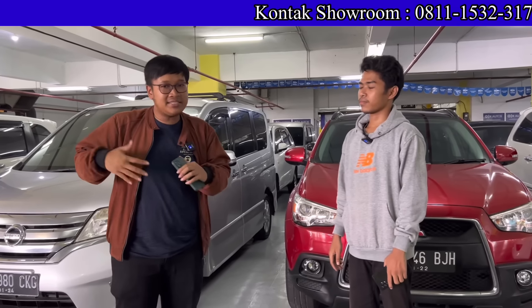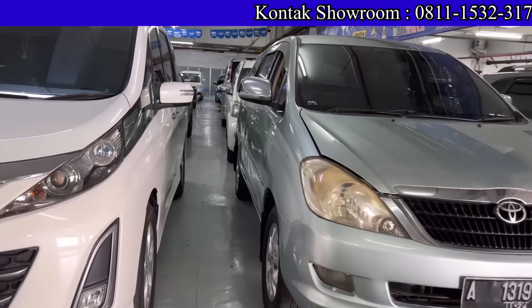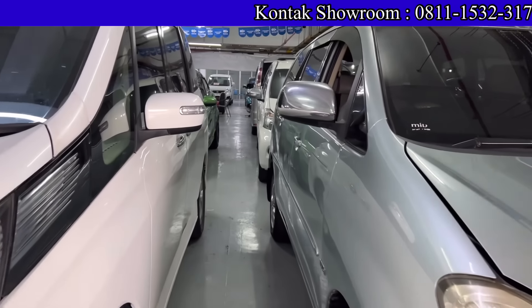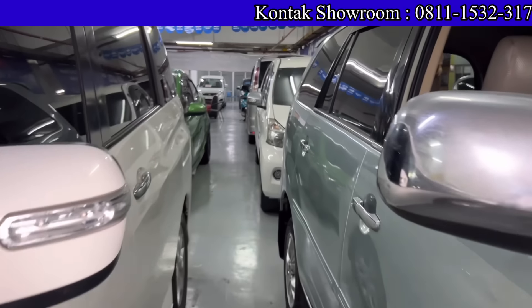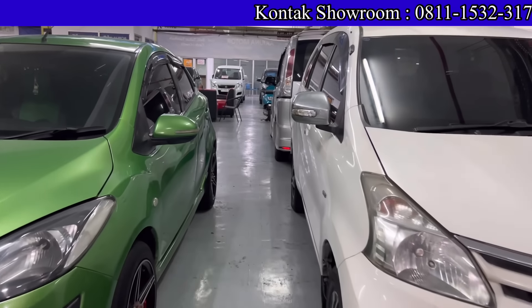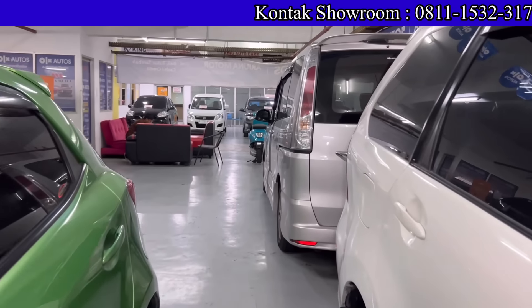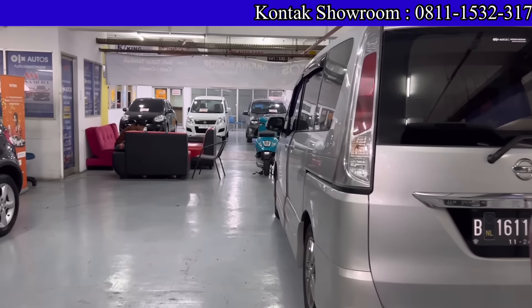Kalau teman-teman ingin janjian atau mau konsultasi dulu, boleh telepon atau WA Bang Andi langsung. Nomor telepon dan WA-nya: 0811-5323-17, aktif. Lengkapnya kita simpan di atas video dan di deskripsi.